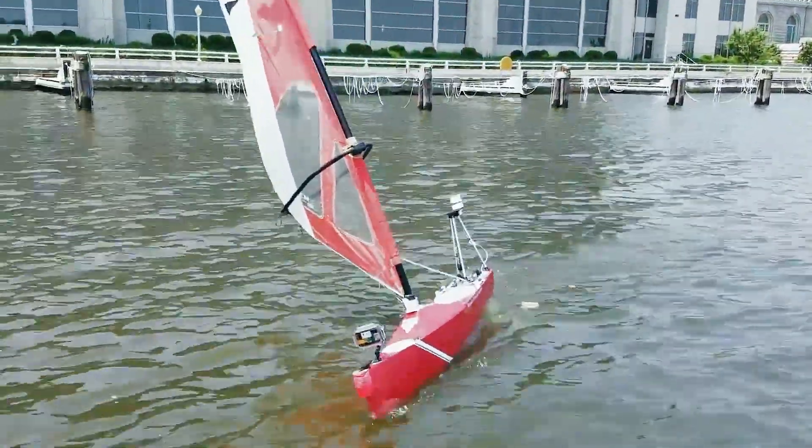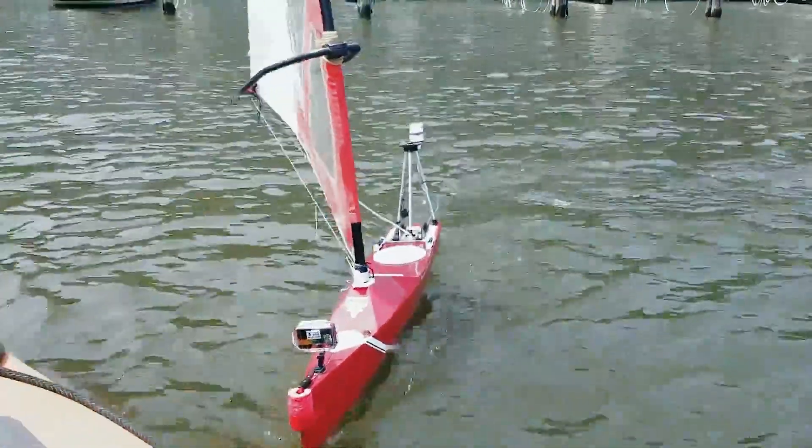This year our boat did much better than last year. Last year we finished in last place with a poorly performing boat, and this year we managed to just beat out the Naval Academy by half a point to win the competition.